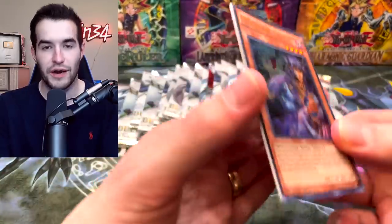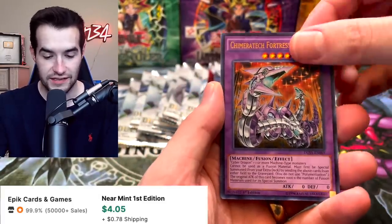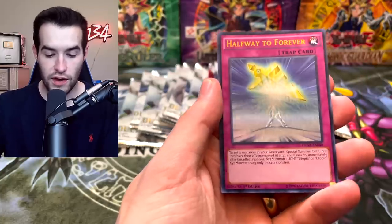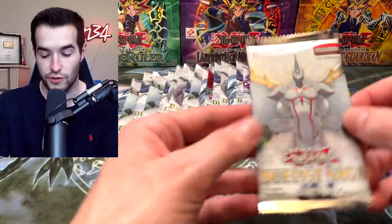A Tsukiyomi! This is what I was using in my Goat deck until I got the Ultimate Rare — it's one of the foil printings. Chimera Tech, Depth Shark, Necroid Synchro, and Halfway to Forever. I'm telling you guys, where is the Dark Magician? I think Dark Magician is also in here. Blue Eyes too.